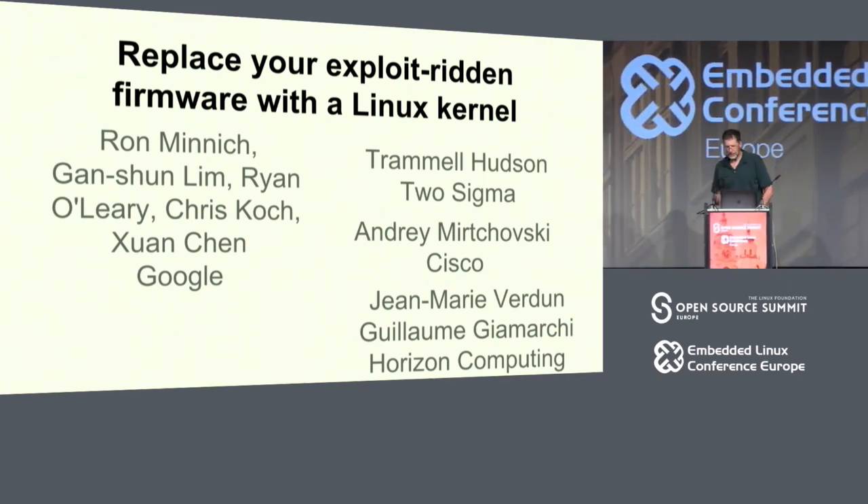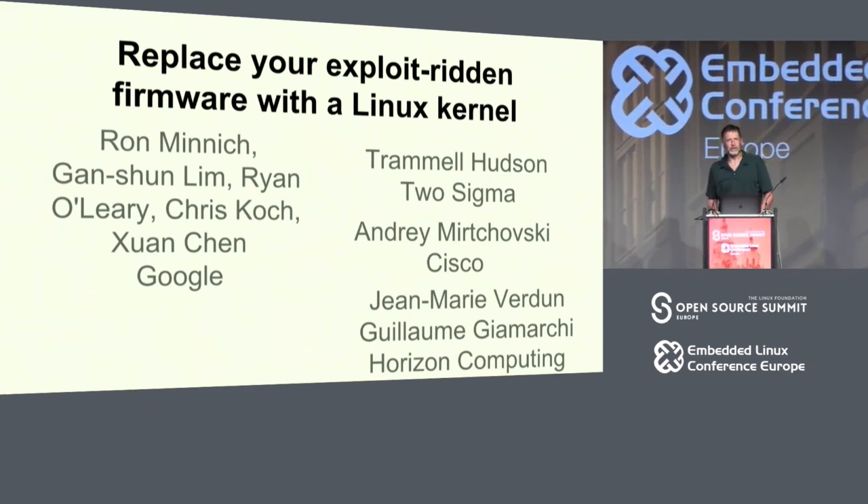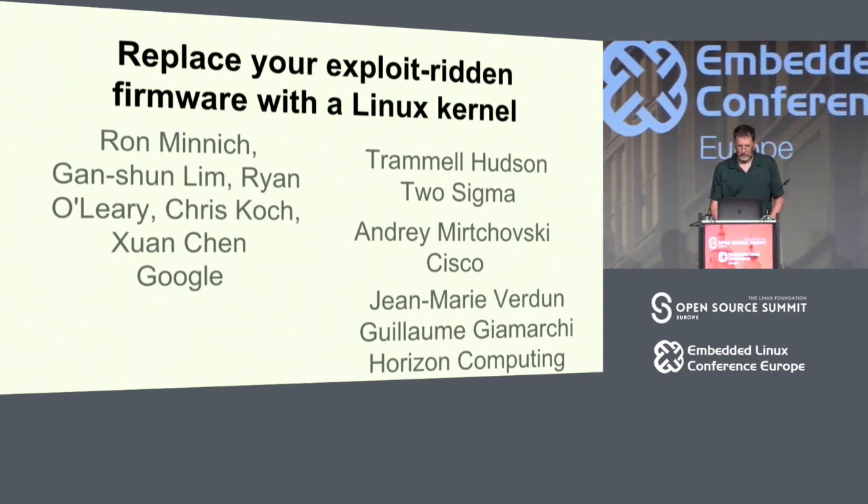We have a couple of partners I need to mention: Jean-Marie Verdun and Guillaume are in the audience here today. We have several people who've worked on this at Google, Trammell Hudson from 2Cigna who's been very important, and Andrej Murczowski at Cisco, who helped a lot with the Go part.